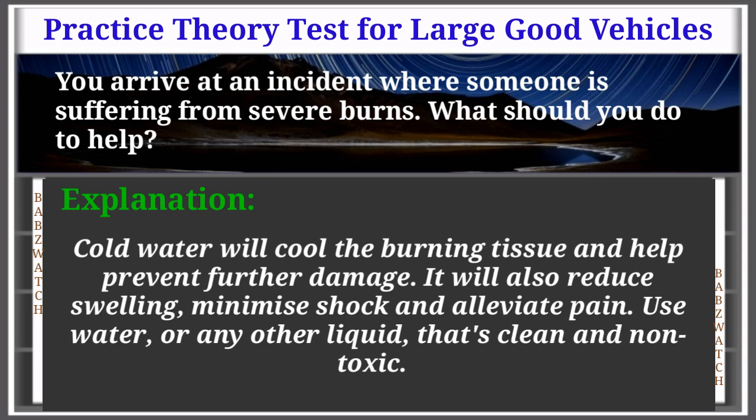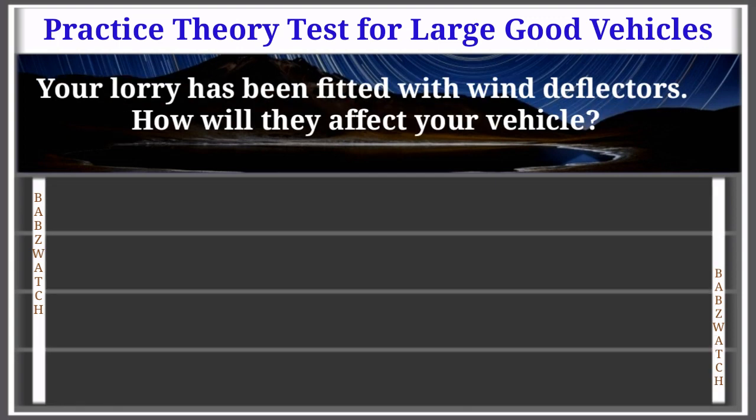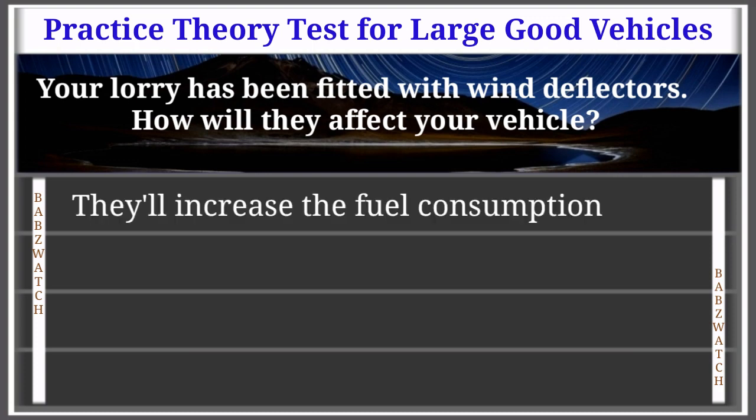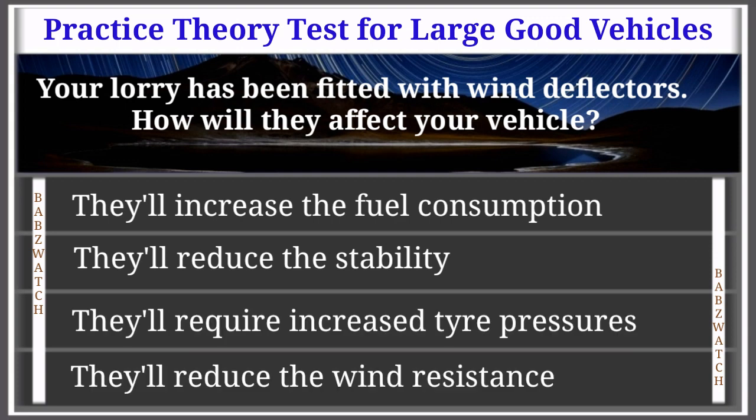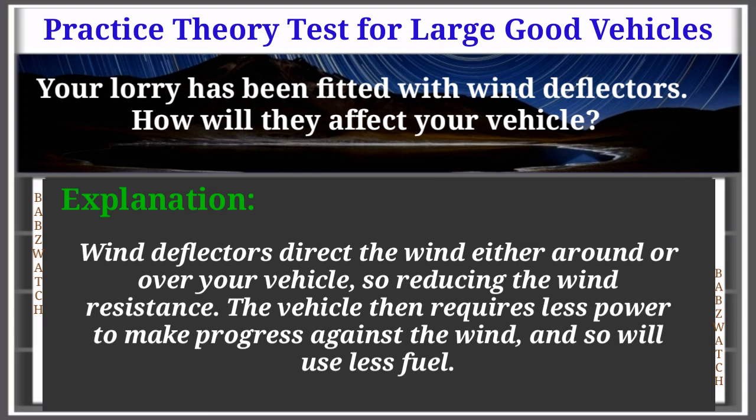Use water, or any other liquid that's clean and non-toxic. Question 47 of 50: Your lorry has been fitted with wind deflectors. How will they affect your vehicle? Options: they'll increase fuel consumption, reduce stability, require increased tyre pressures, reduce wind resistance. The correct answer is: they'll reduce the wind resistance. Explanation: Wind deflectors direct the wind either around or over your vehicle, reducing wind resistance. The vehicle then requires less power to make progress and so will use less fuel.